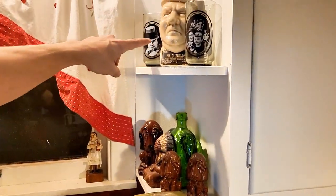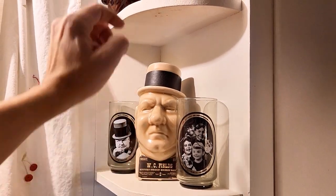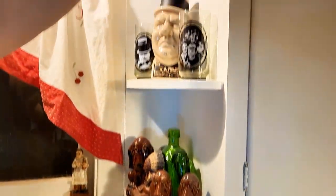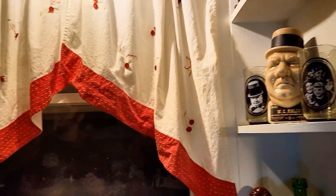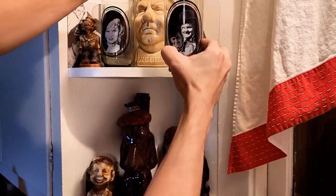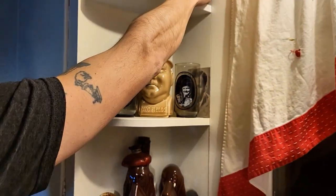How about this guy — W.C. Fields? This is a decanter that had some bourbon in it. And we got W.C. on a glass, the Little Rascals on another one, and Chaplin on another one. These glasses were actually from Arby's, and there were six different ones. We have Chaplin, Little Rascals, W.C. Fields, Mae West, Laurel and Hardy, and Abbott and Costello. I love all those old-time movie stars.